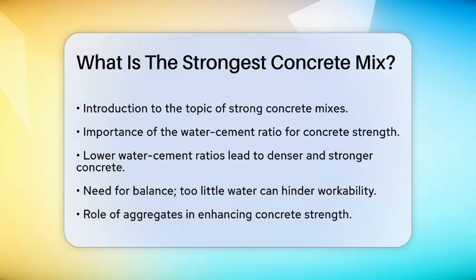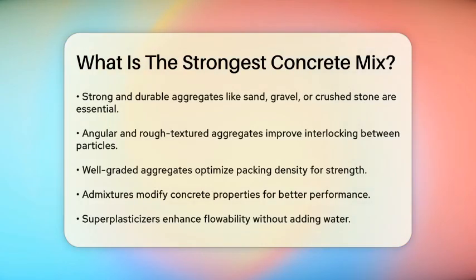Next, the selection of aggregates plays a significant role. Aggregates like sand, gravel, or crushed stone need to be strong and durable to enhance the concrete's strength. Angular and rough-textured aggregates provide better interlocking between particles, which increases the overall strength. Graded aggregates with a variety of particle sizes also help optimize packing density, making the concrete stronger and more durable.